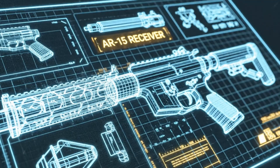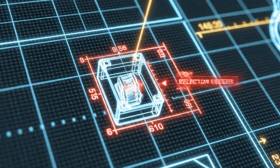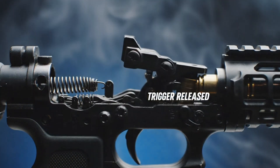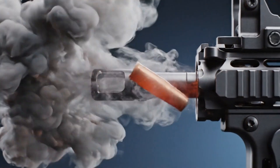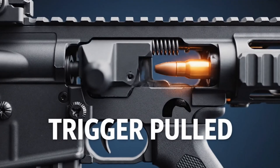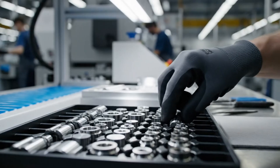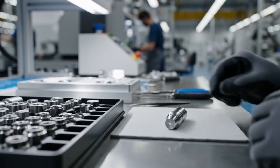Everything starts with the AR-15 sketch from engineers, using CAD software to create detailed 3D models to ensure each part fits together perfectly. After selecting the best materials — like aluminum for the receivers and steel for the barrel — they test these materials for strength and durability.